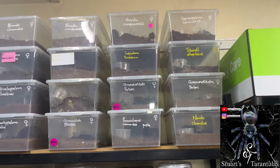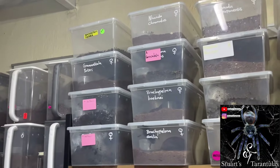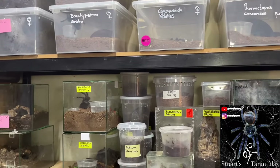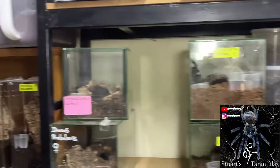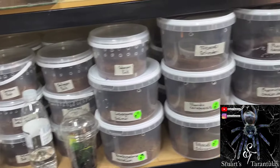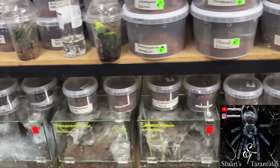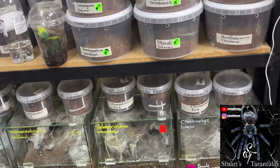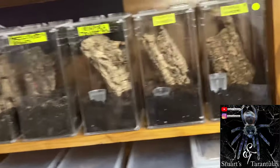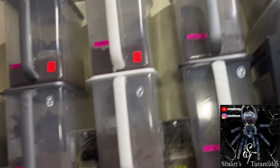There's a lot of Lasiodoras — you can see the Nhandu, Brachypelma hamorii, Brachypelma boehmei, Brachypelma hamorii again, a lot of Brachypelma vagans, Phormictopus species, a lot of Brachypelma boehmei, Selenocosmia crassipes — apologies for the pronunciation — but a lot of spiders in the stock here. Some more arboreals here, guys. What an amazing collection.